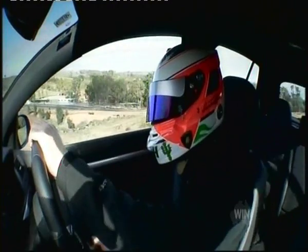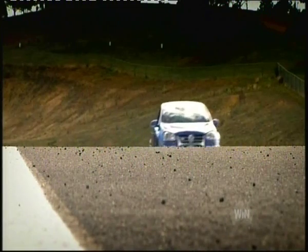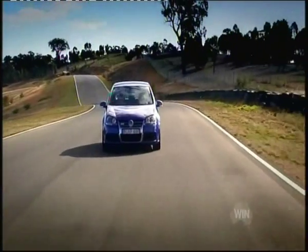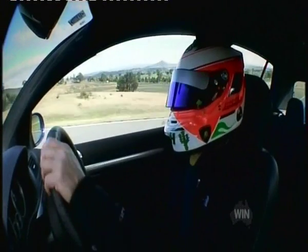Tucking the car in, nice focus from the driver there on the apex, and full power as they head down the back straight. See those engine revs flying, blipping on the way through. The car changes direction nicely as it tucks into the left.